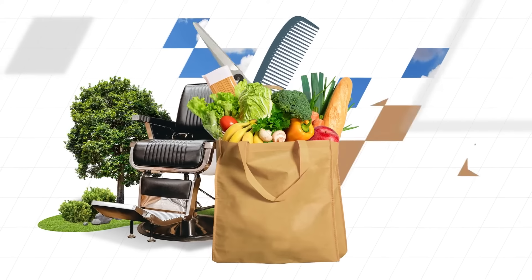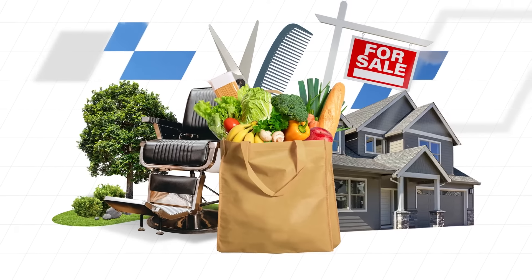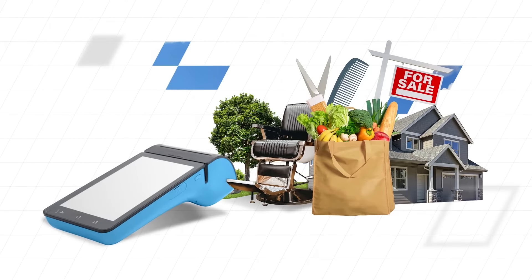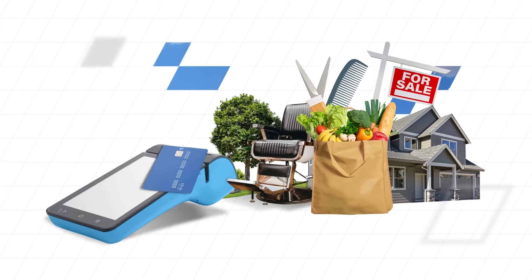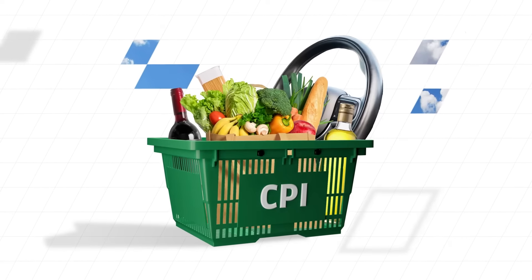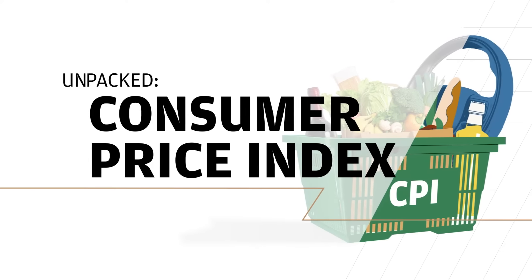From groceries and clothing to haircuts and housing, what we spend on, and more importantly, how much we spend, says a lot about the overall economy. All this data is tracked by a tool called the Consumer Price Index. So how is this index calculated and what can it tell us? This is the Consumer Price Index Unpacked.